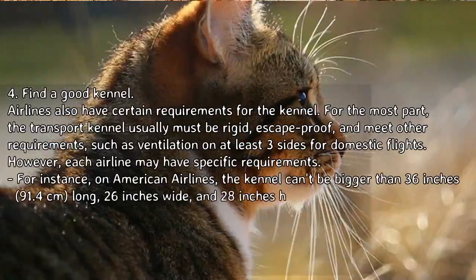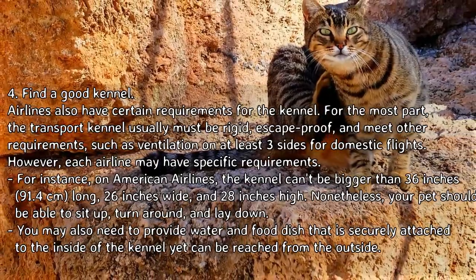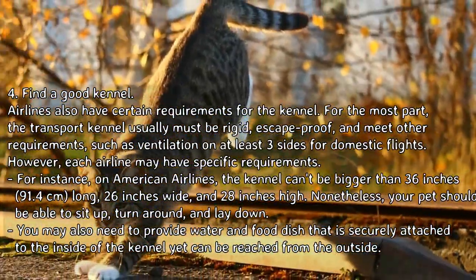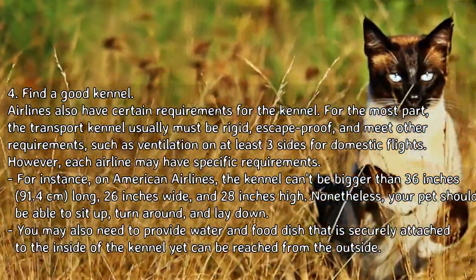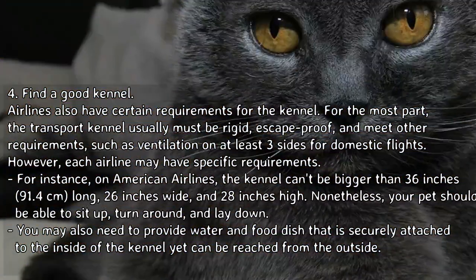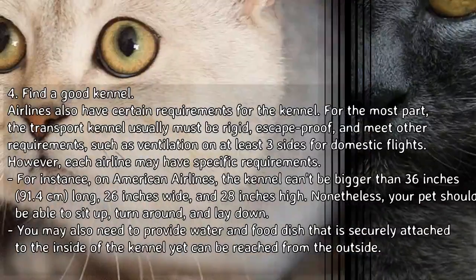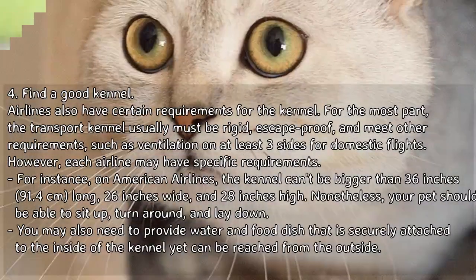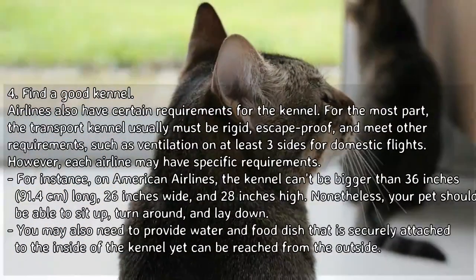Step 4 — Find a good kennel. Airlines have certain requirements for the kennel. For the most part, the transport kennel must be rigid, escape-proof, and meet other requirements such as ventilation on at least three sides for domestic flights. Each airline may have specific requirements — for instance, on American Airlines the kennel cannot be bigger than 36 inches (91.4 cm) long, 26 inches wide, and 28 inches high.